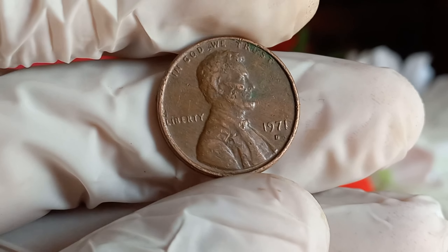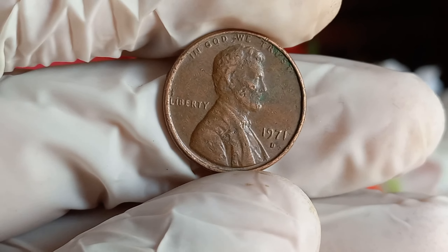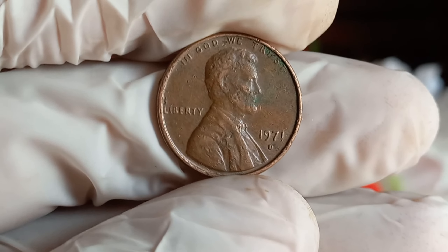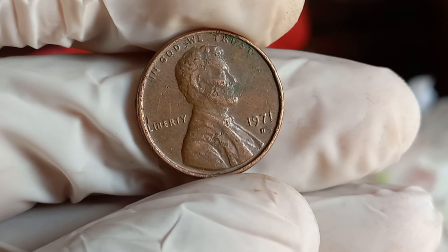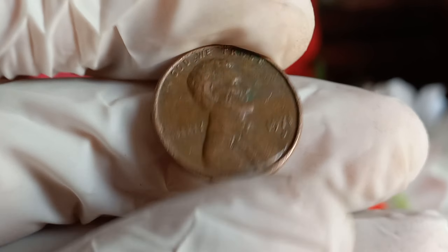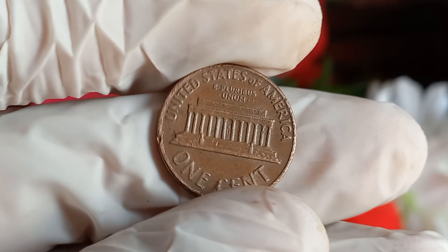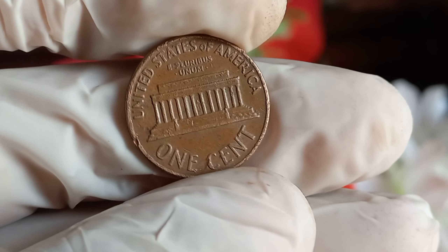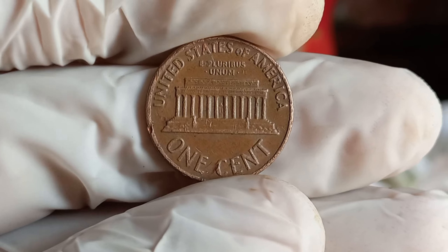Let's talk about the high-value varieties that have fetched collectors and enthusiasts millions of dollars. One such variety is the double die obverse, where you can see a distinct doubling of the design elements on the front of the coin. Minting errors are another factor that adds significant value — coins with striking errors, such as off-center strikes or missing mint marks, are highly sought after by collectors.